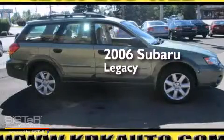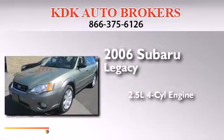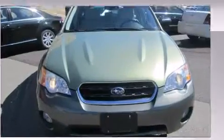This is a 2006 Subaru Legacy. It features a 2.5-liter four-cylinder engine, an automatic transmission, and all-wheel drive.